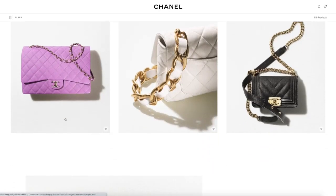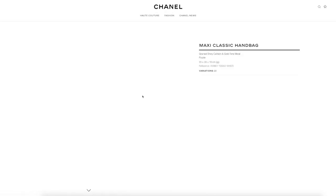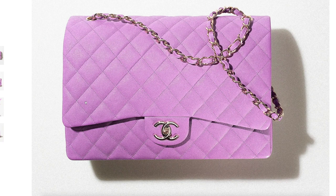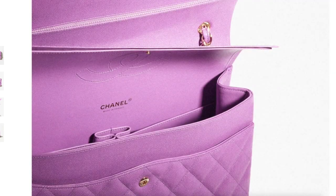Moving right along, we have the maxi flap. Let's take a look at how much the maxi flap is nowadays — it's probably really expensive. Yes: $12,650. Crazy price, but large bags are back. So if you still have your jumbos and your maxis, pull them out and wear them this season — you'll be very, very trendy.